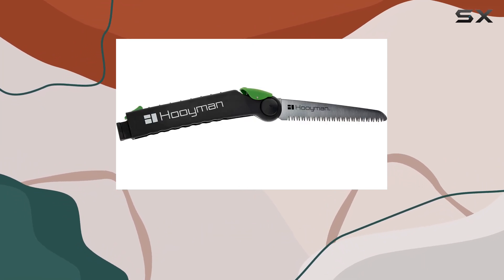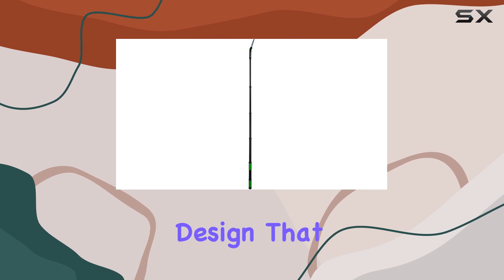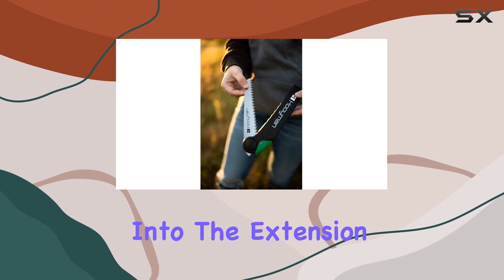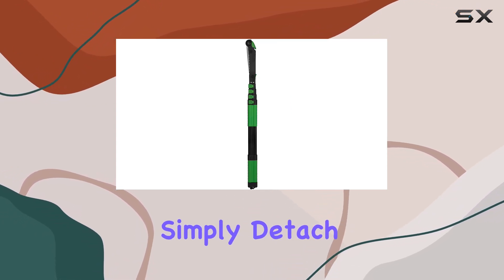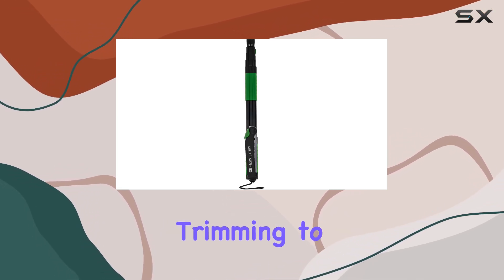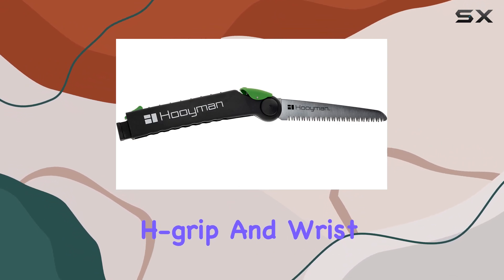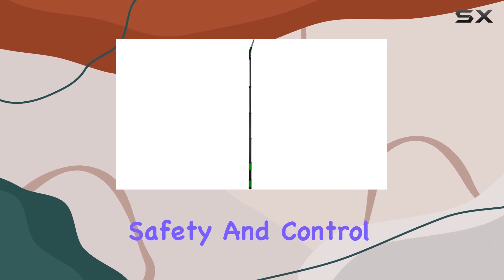Versatility is another key feature of the Huiman Extendable Tree Saw. It boasts an inline design that allows the folding saw head to slide and lock into the extension arm when needed. When you only require a handsaw, simply detach the pole for a more compact tool. This feature makes it perfect for various tasks, from tree trimming to hunting and camping. Additionally, the no-slip H-grip and wrist lanyard ensure a secure hold during use, enhancing safety and control.